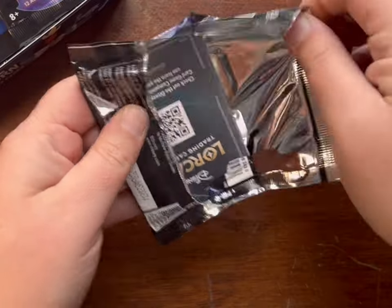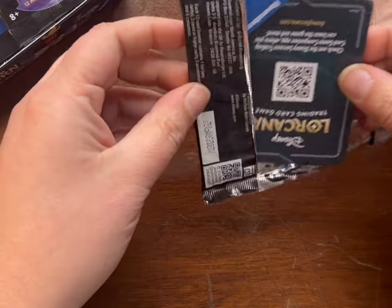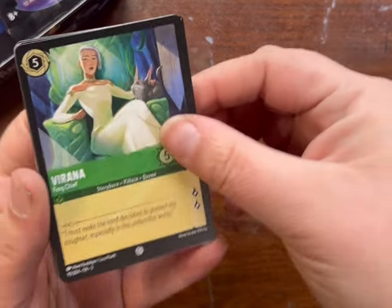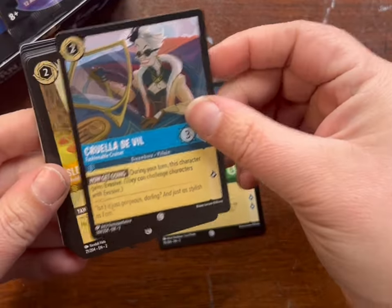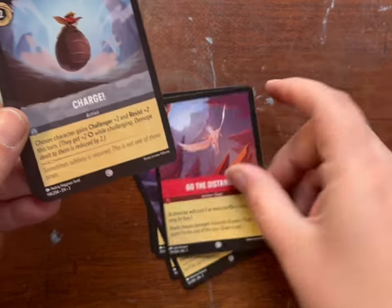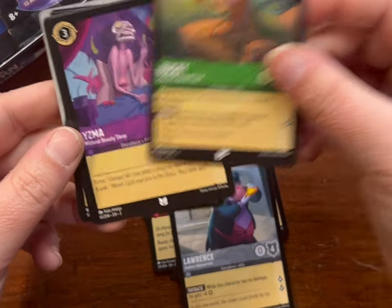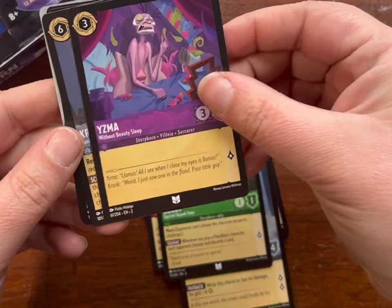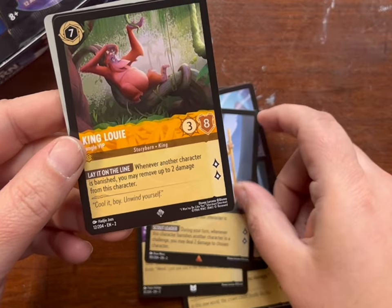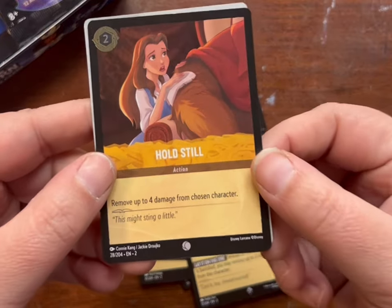It's Lord Culloden. Verona, Cruella, Sleepy, Merlin as a crab, Go the Distance, Charge, Lawrence, Bucky, Yzma, Cronk, King Louie. And hold still for the foil.